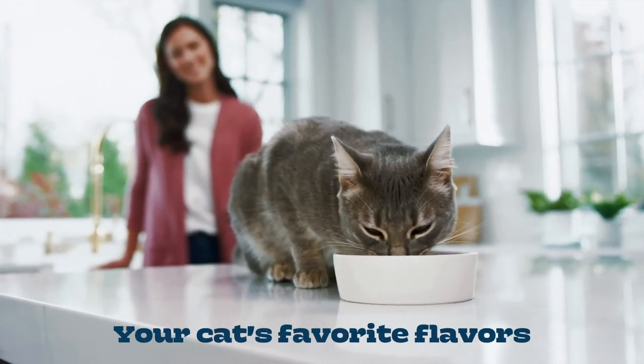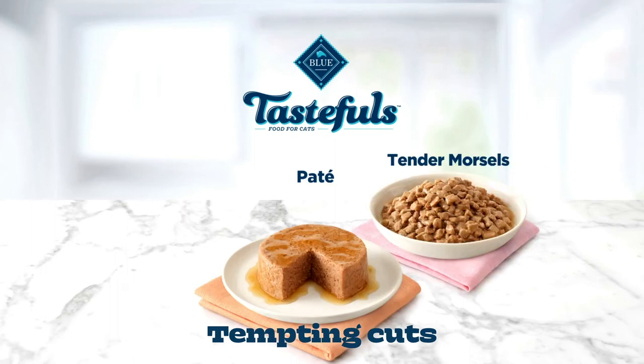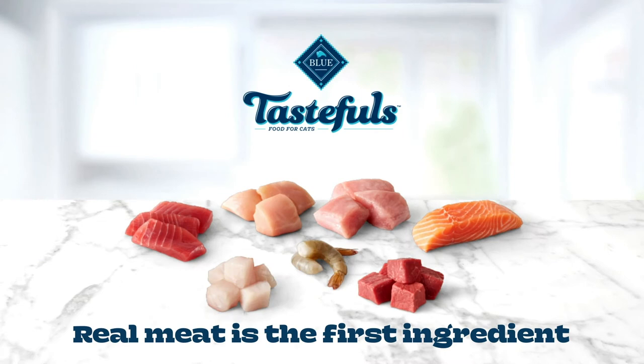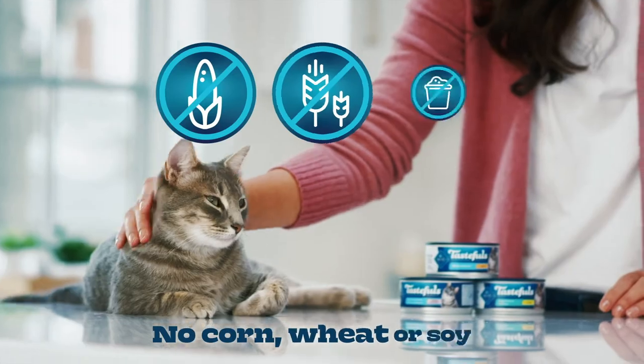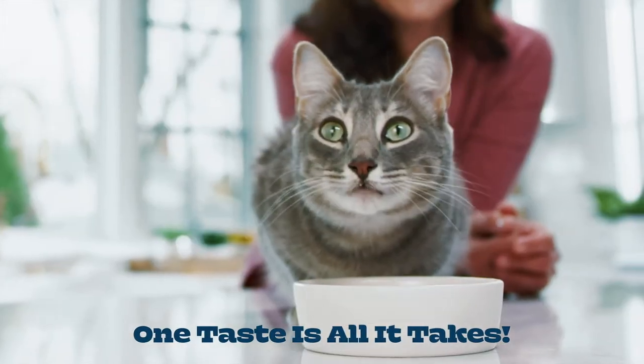Tastefuls is available in all of your cat's favorite flavors and tempting cuts like silky pâtés, tender morsels, or flaked entrees in gravy. With real meat as the first ingredient, no chicken or poultry byproduct meals, and no corn, wheat, or soy. Crack open a can and find out why one taste is all it takes.